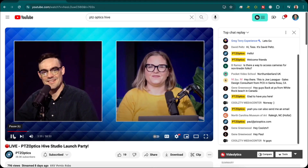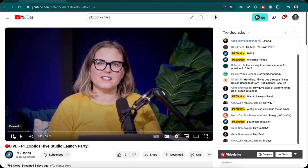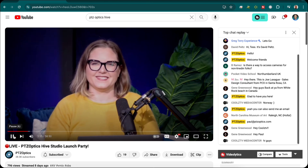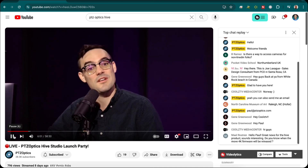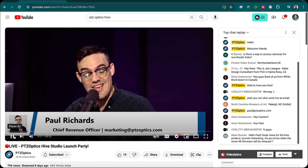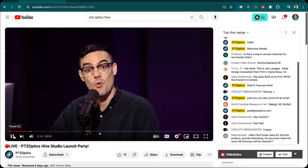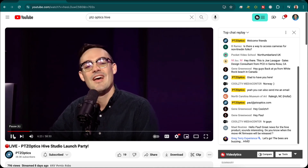Welcome to PTZ Optics Live. We are so excited to be here today with a very special announcement. Not only is there a solar eclipse today, but more importantly, we have one of our largest announcements ever — the PTZ Optics Hive. This is an exciting announcement. We've been working on this for a long time and decided NAB was the right time to announce this product. Today is the announcement day, and it is available for pre-order from our authorized channel partners with some special introductory pricing.